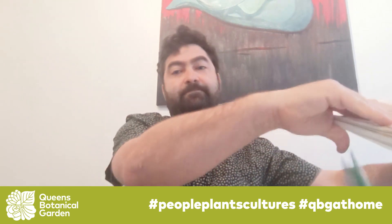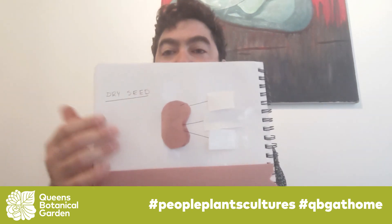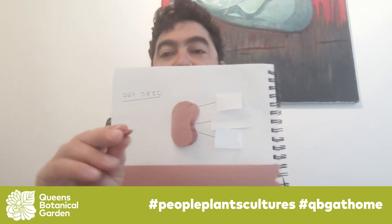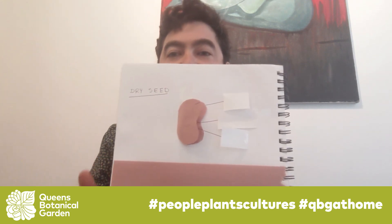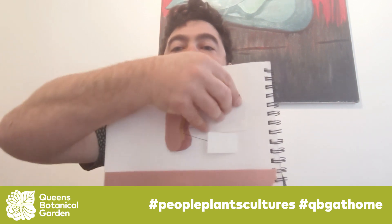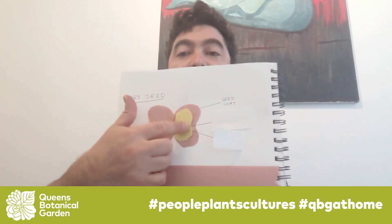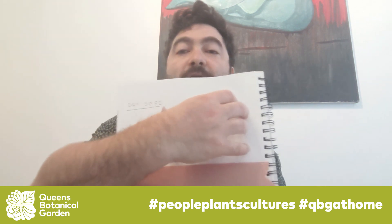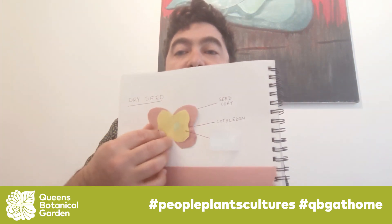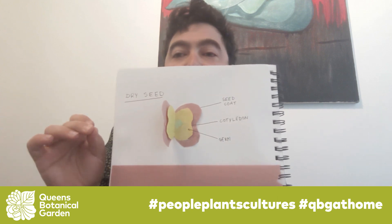One of the things I wanted to share with you is how that happens. Most seeds have the same basic parts — I'm going to show you here, I created a little diagram. Most dry seeds, like this lima bean or this kidney bean right here, have the same basic parts. On the outside, they have this dry coat that protects them from getting damaged. Inside the dry coat, there's a little thing called a cotyledon, which is sort of like the plant's storage of food. And next to that, in the middle, is the germ — the little embryo, the baby plant.